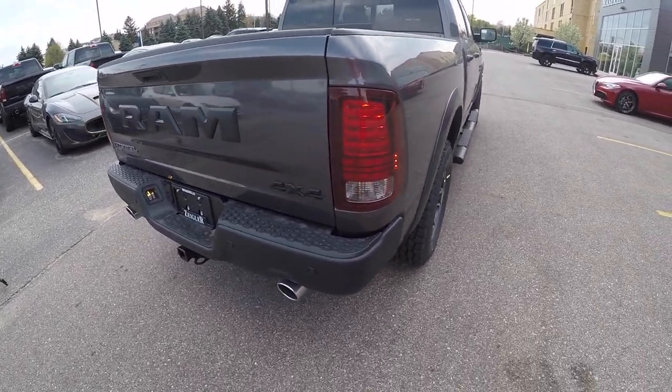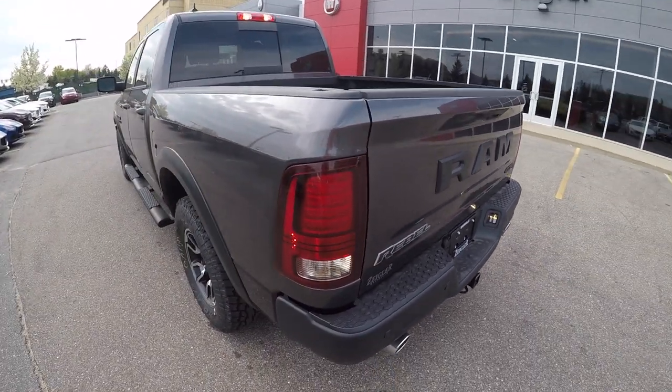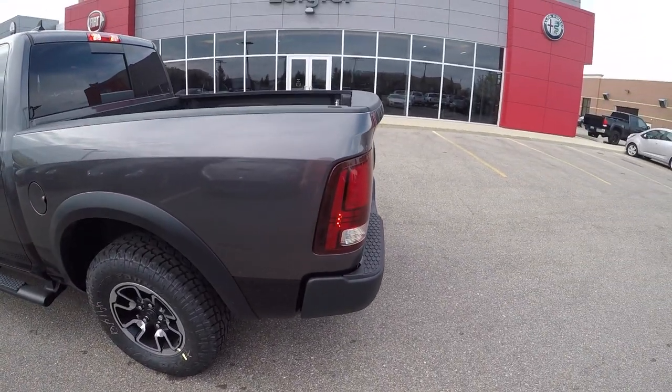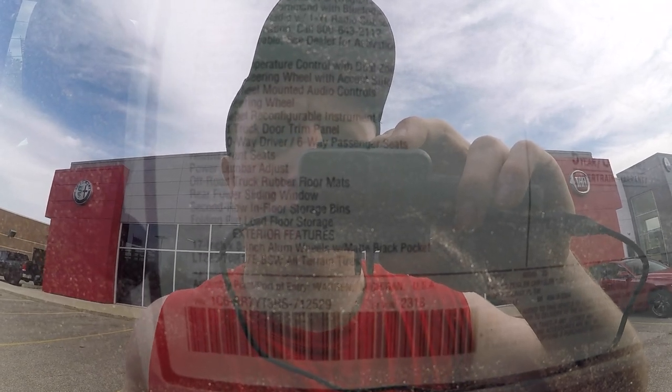Overall, this vehicle is absolutely gorgeous. That granite crystal metallic looks so good on this vehicle and I do like the smoked sport tail lights as well. The base price on this vehicle is $47,195. It comes with a 26-gallon fuel tank, 8.4-inch touchscreen display, and a 7-inch Rebel reconfigurable instrument cluster.